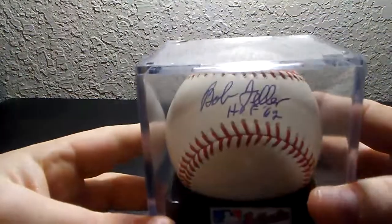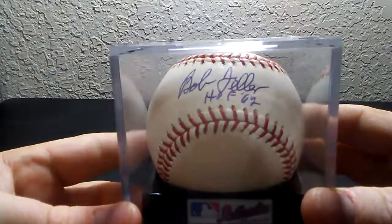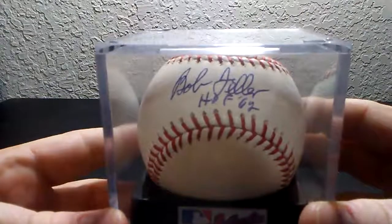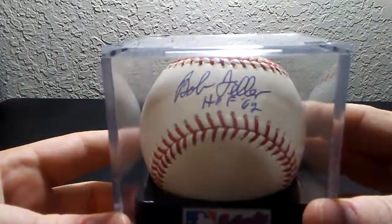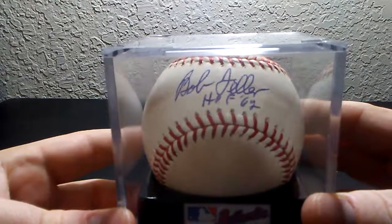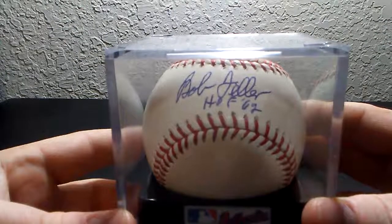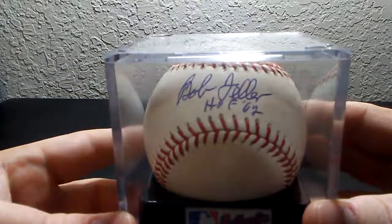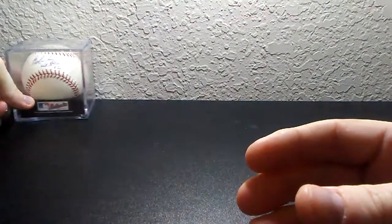Let's start off with Hall of Fame pitcher Bob Feller, Hall of Fame 1962. I don't really want to take them out of the cases, but this one I received as a Father's Day present from my first son back when he was one year old. And this one is on an official Major League Baseball.